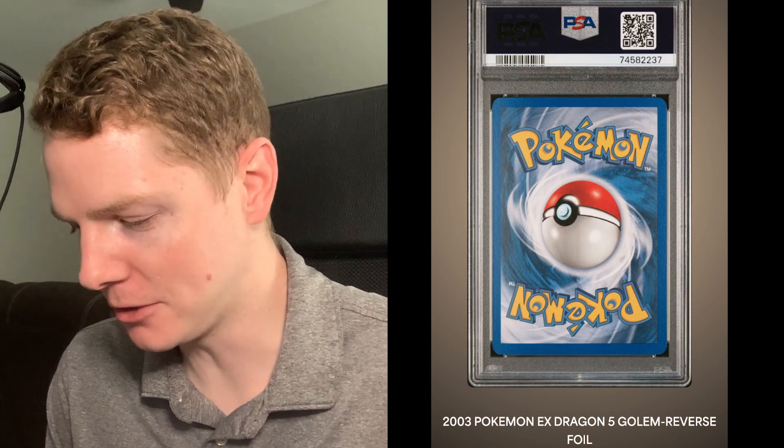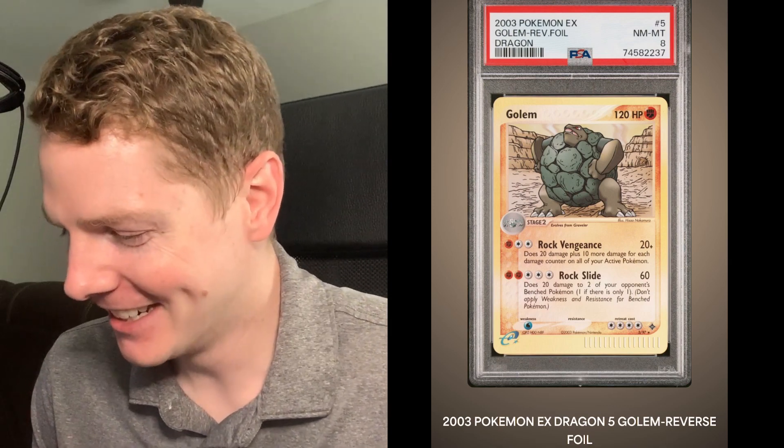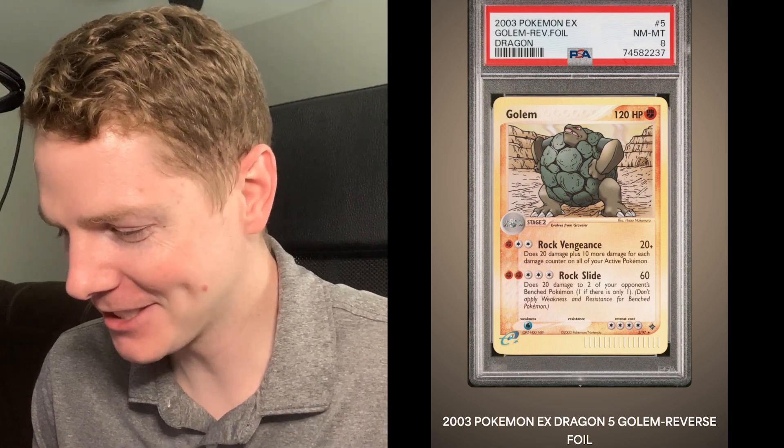EX Dragon Golem reverse foil - Near Mint to Mint 8, awesome. Reverse foils can be pretty tough to grade just because there's so much foil pattern all along it; it doesn't look that good in the scan and PSA's scans kind of suck. But there's the Near Mint to Mint 8 Dragon EX Golem reverse foil.